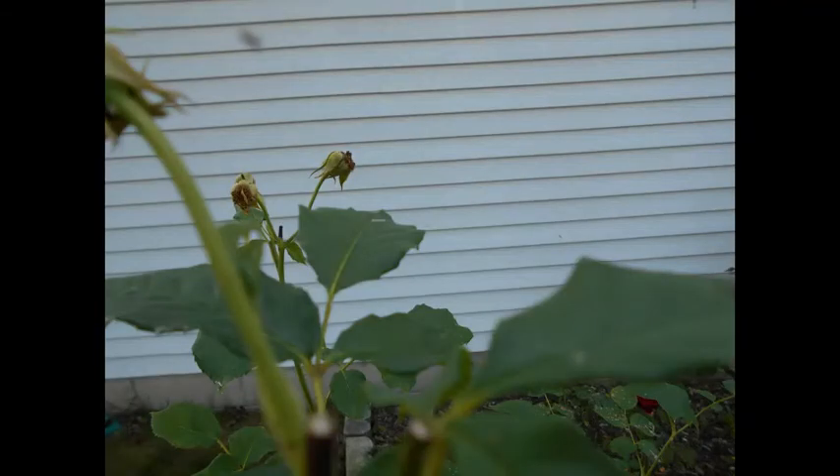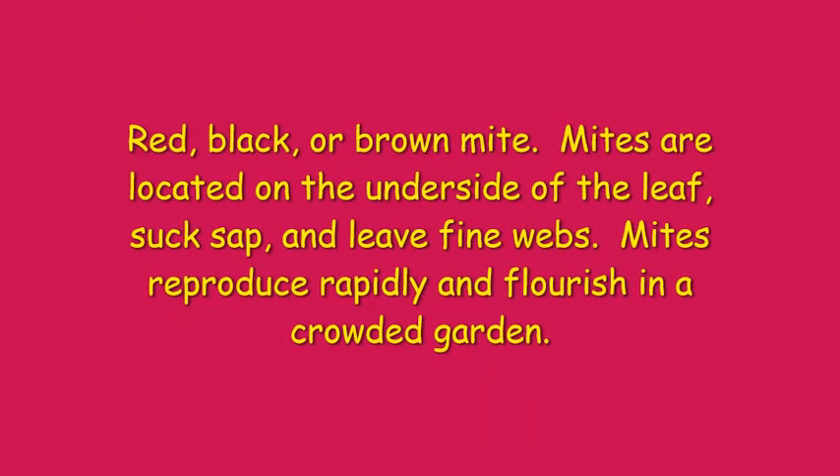Spider mites are red, black, or brown insects found on the underside of the leaf. They suck the sap and leave fine webs, which is how you can tell you have them even though the mites themselves are hard to see. They reproduce rapidly and flourish in crowded gardens. Treatment entails high-pressure water blasts from the hose every couple of days directed under the leaf. You can also use insecticidal soap and miticides.